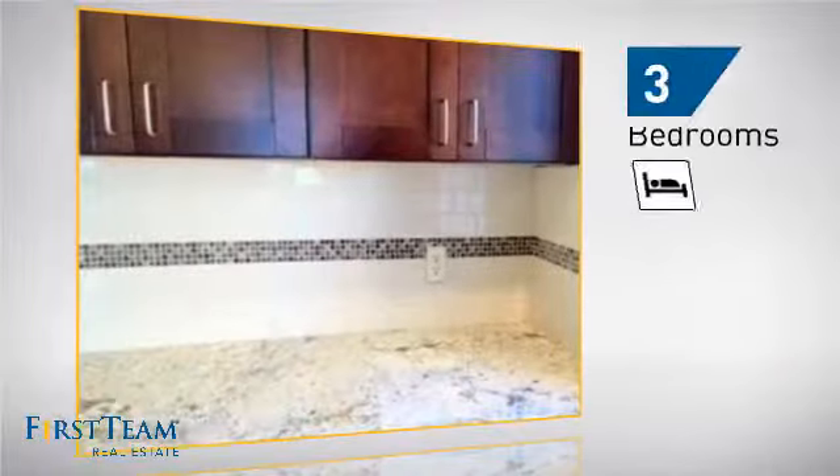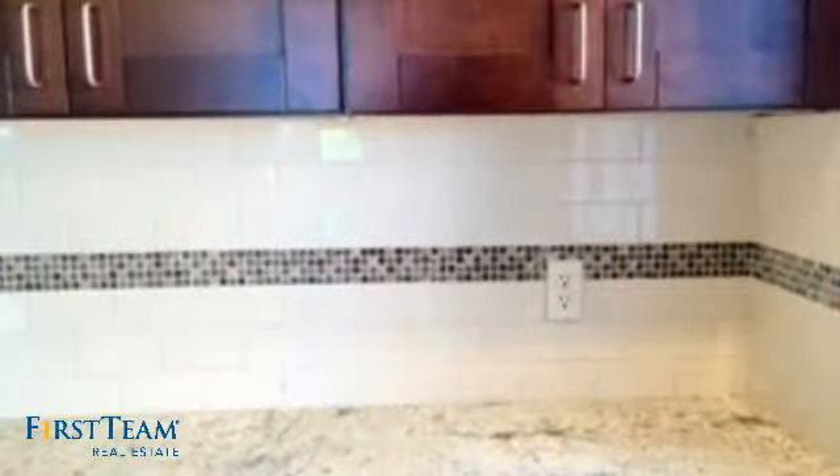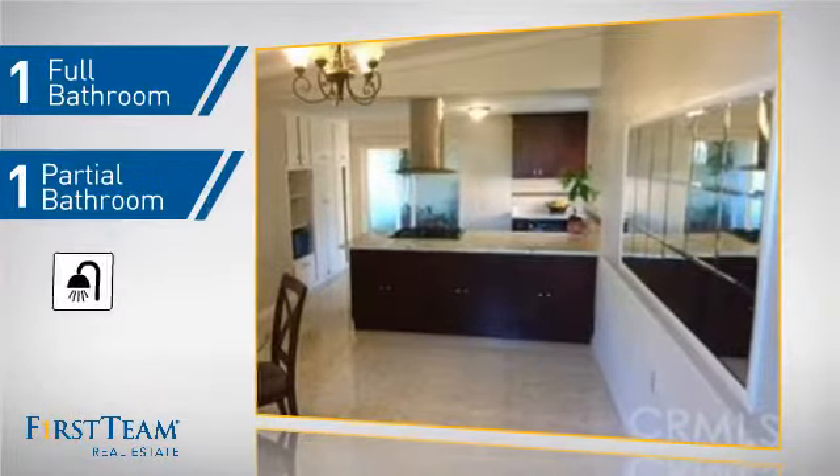Inside, you'll find three bedrooms so everyone has a private space to come home to, as well as one full bathroom and one partial bathroom.